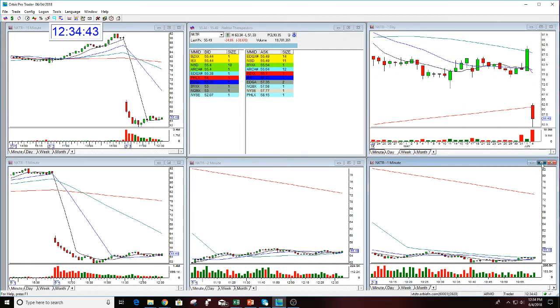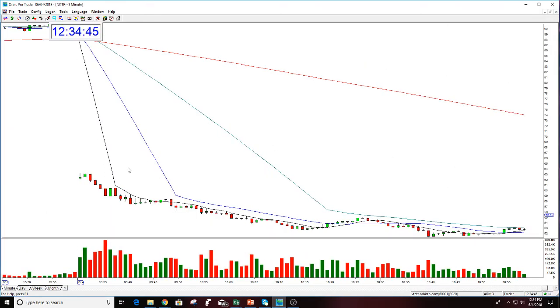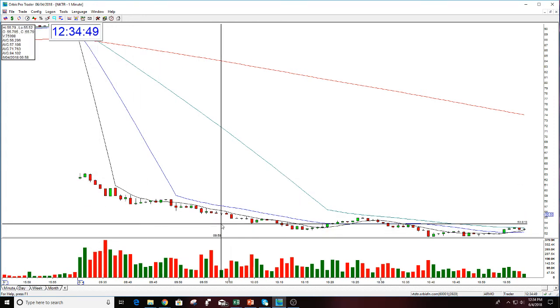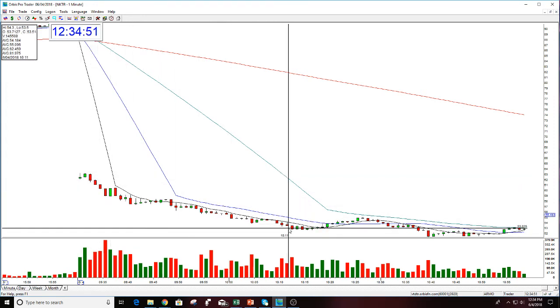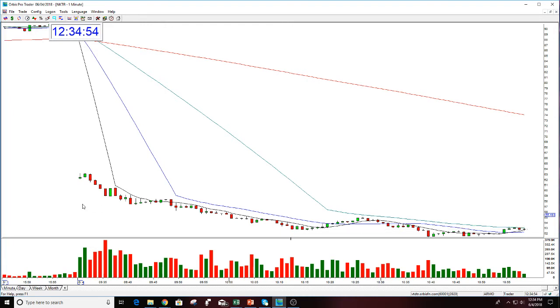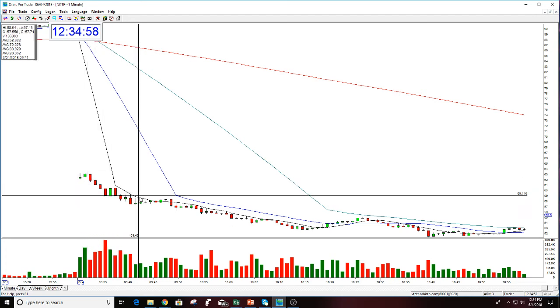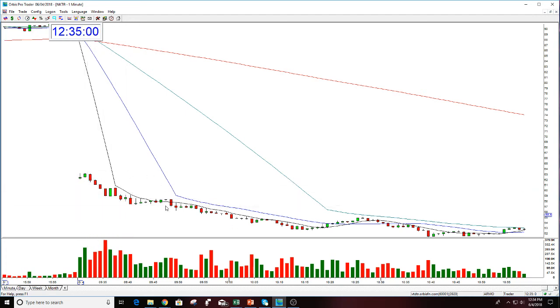I called this in the room in the morning — 'fall off a cliff.' It fell all morning, actually straight down right into around 10:15. You could have gotten in here and out here for a quick trade, or gotten in here and fallen in, lowered the stop, and played it all the way down to $10.